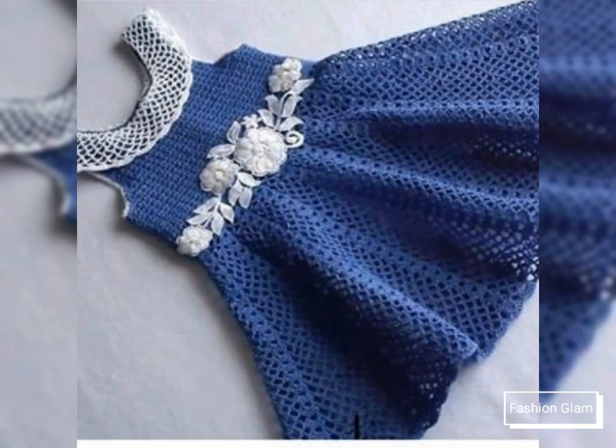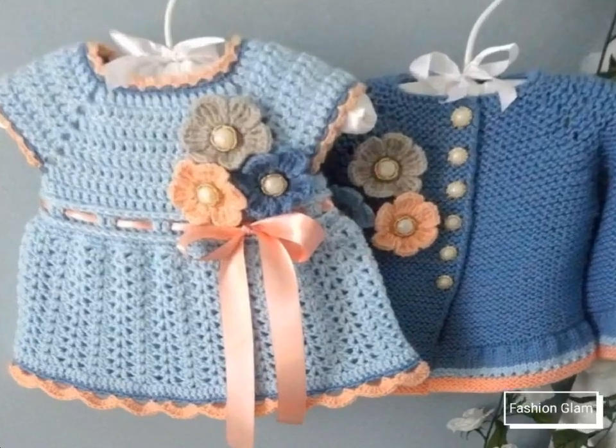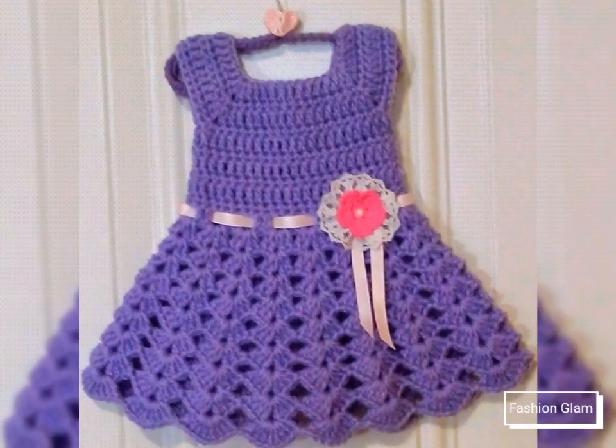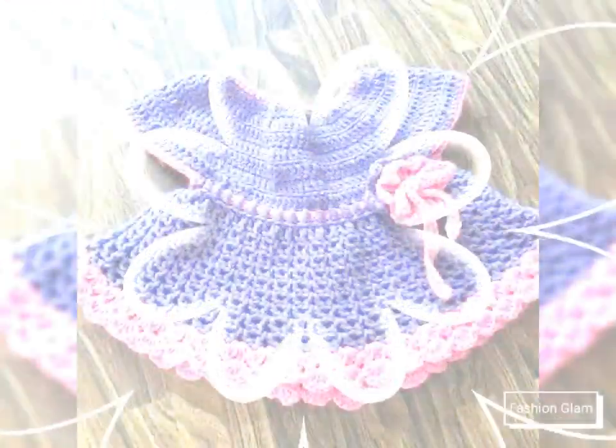I hope that you love this stylish and different types of baby girls airline crochet dressy design ideas and pattern ideas. You will get many more ideas and suggestions from this video, so just keep on watching till the end.